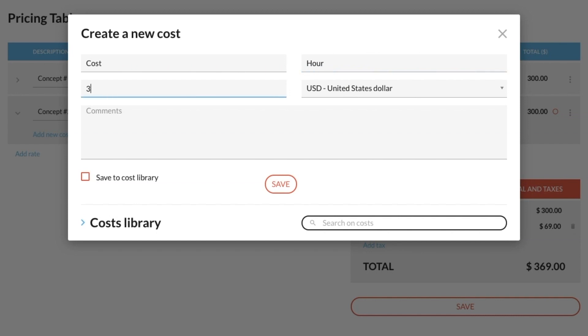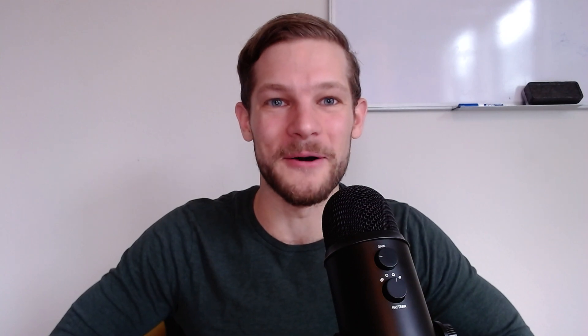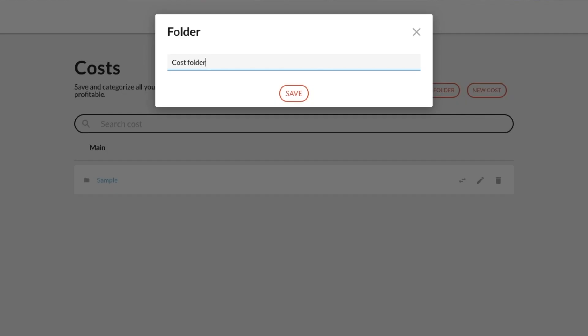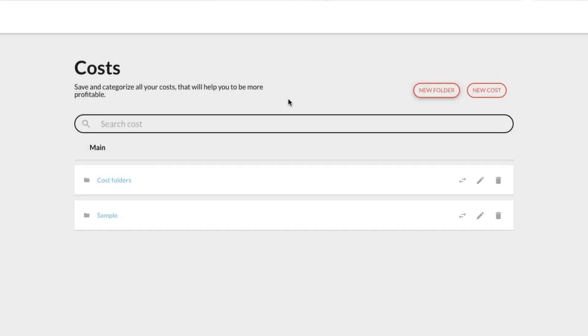Quoters helps you take into account all of your costs when you're sending out your rates, so you're always aware of your project margin and know the profit hitting your bank account. Let's set up your pricing info — Quoters lets you have a library to manage your rates and costs, even organizing costs into folders to stay on top of everything.